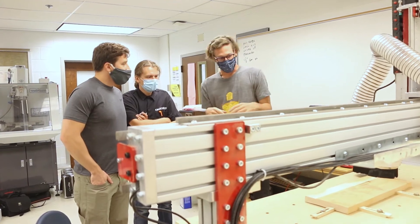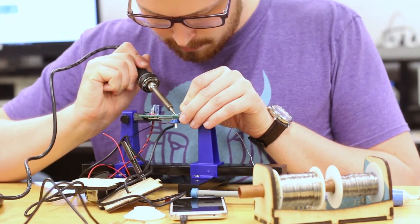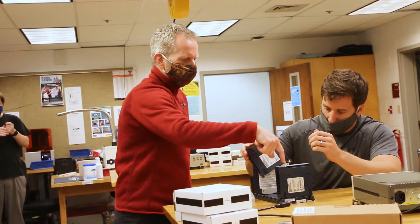I would definitely recommend this program to somebody who likes to do hands-on work and isn't too sure what they want to do. Give a couple of classes a try, because I didn't know what I wanted to do, and then I tried one class and fell in love with it.